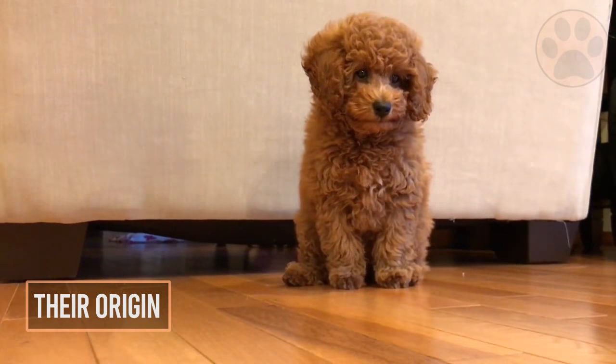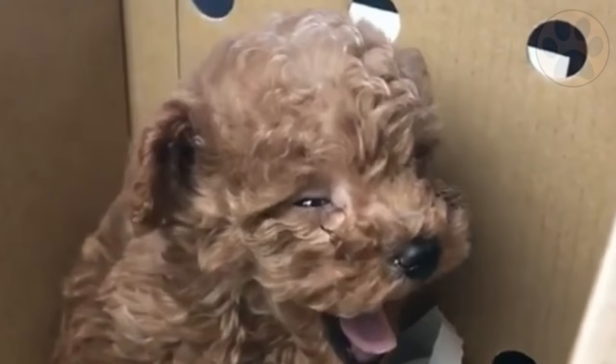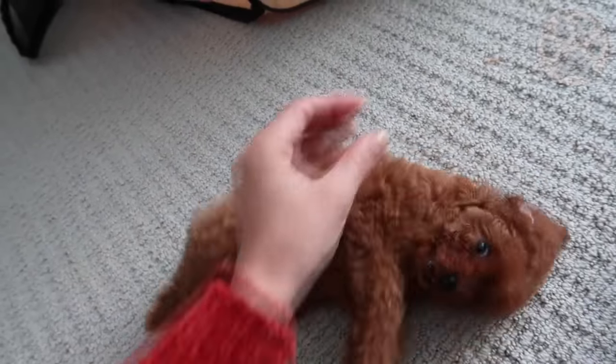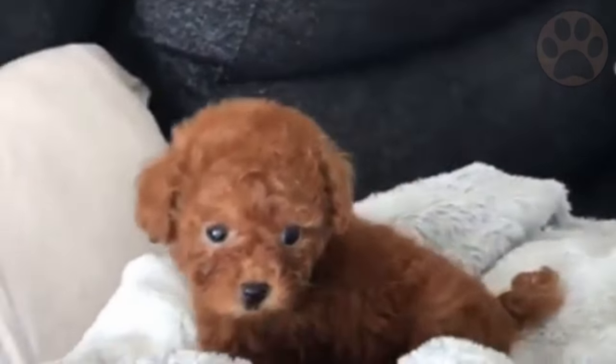The poodle was bred to be a duck hunting dog in Germany over 400 years ago, where its thick curly coat came in handy to protect itself against the cold. Their hunters would shave their poodle's legs, neck, and tail, while their chest, hips, and leg joints would still be covered with curly hair in rounded tufts.